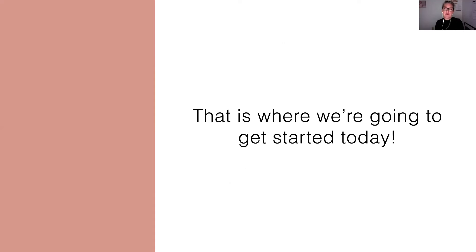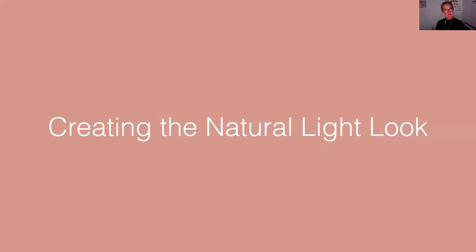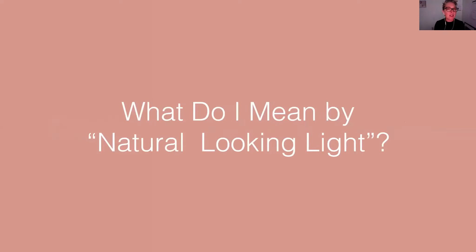If you can work with the sun shining through a window, you can absolutely work with a bulb shining through a softbox. The same rules apply. So that's where we're going to start today. I want to show you how to take what you already know about working with the sun shining through a window and use those same rules to work with the bulb shining through a softbox. So let's do it. Creating the natural light look.